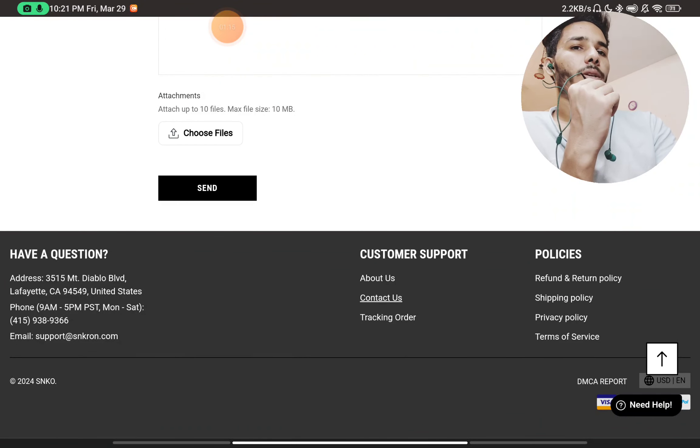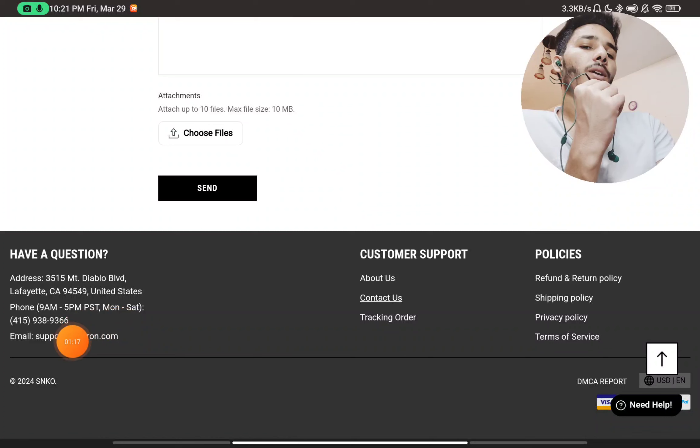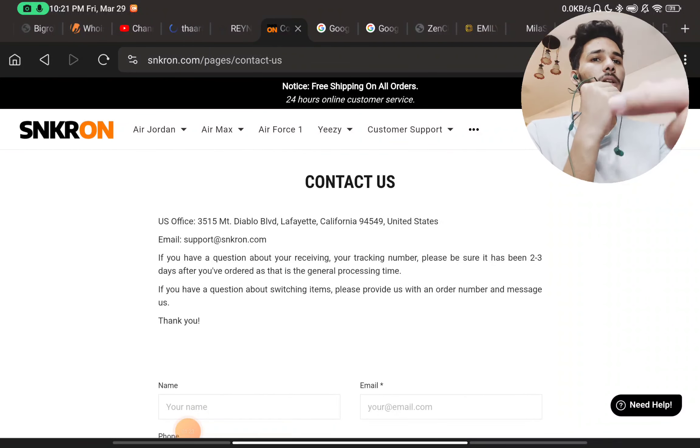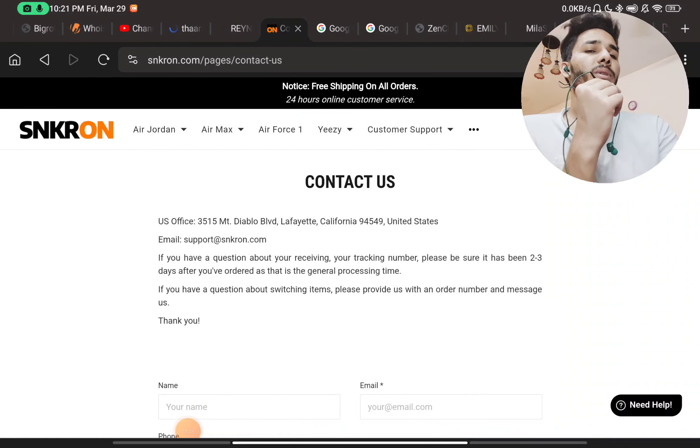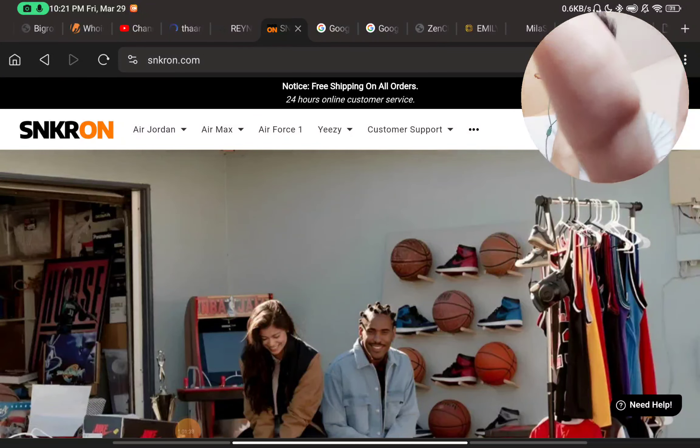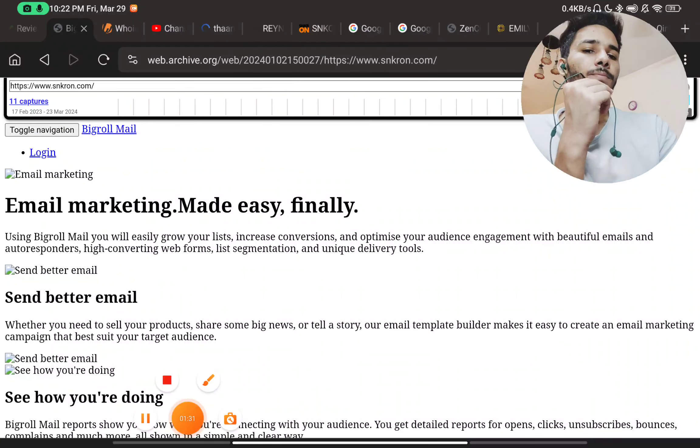If you check their contact page, they have only given a phone number, and that phone number did not work when I tried to contact them. They have not provided any social media handles, so you will not be able to contact them other than an email ID and a non-working phone number — that is also a red flag.